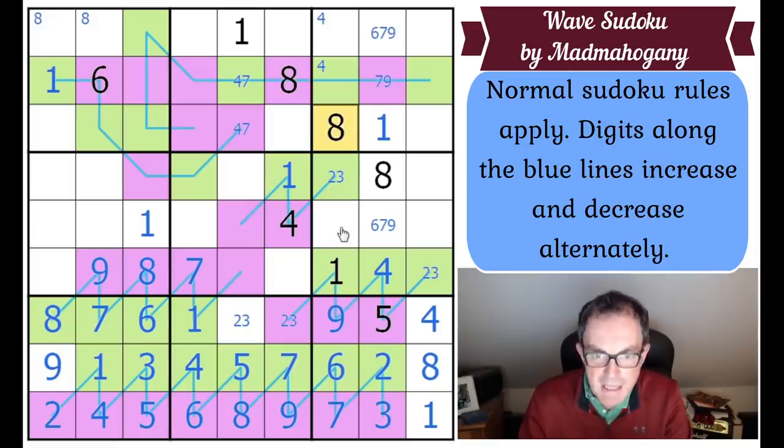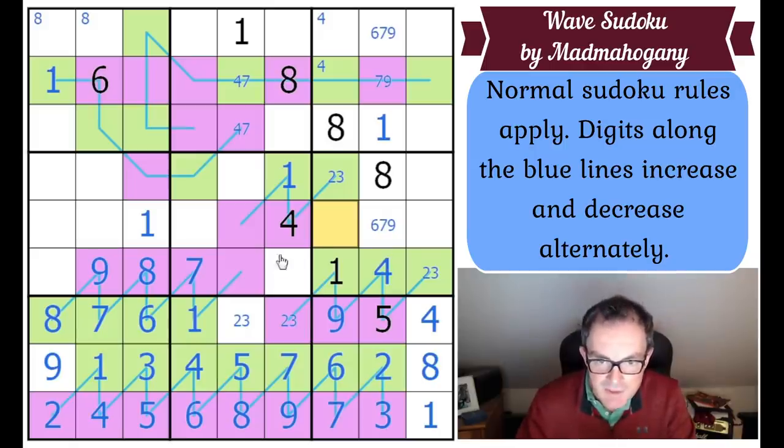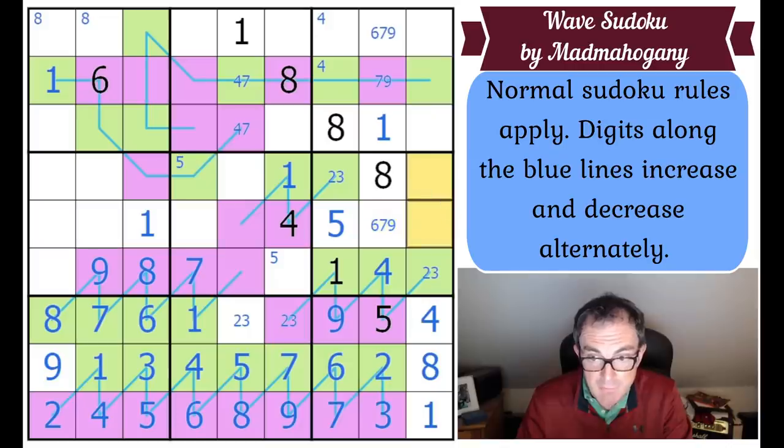There's a naked single in this column — that square has one, six, seven, eight, and nine in the column, plus two, three, and four in the box, so it's a five. That means one of those two squares is also a five. These three squares need six, seven, and nine to complete the box.